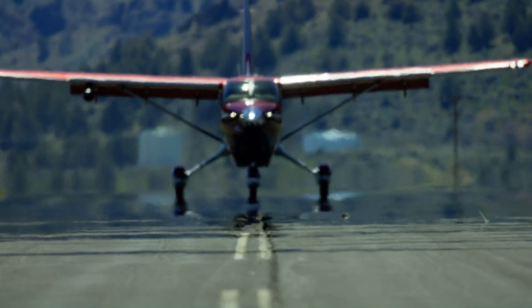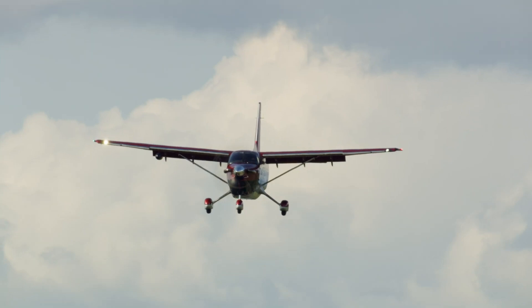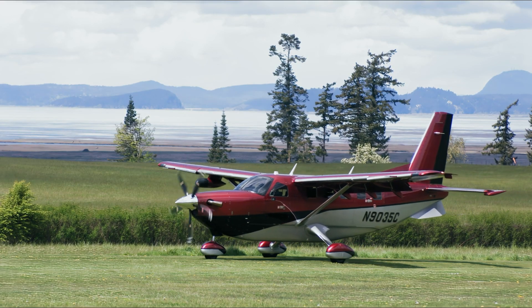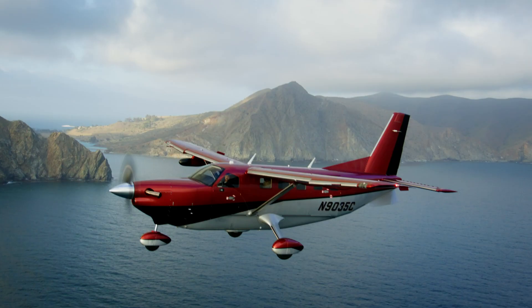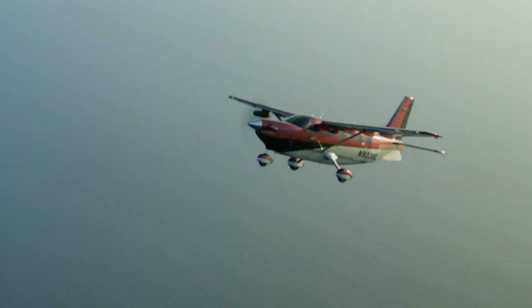Known for its durability and reliability, the Kodiak 900 is ideal for a range of uses, including cargo, passenger transport, and special operations. Its blend of enhanced performance and extra cabin space makes it a standout choice for operators looking for versatility in a turboprop aircraft.